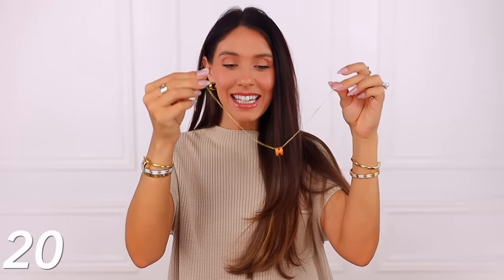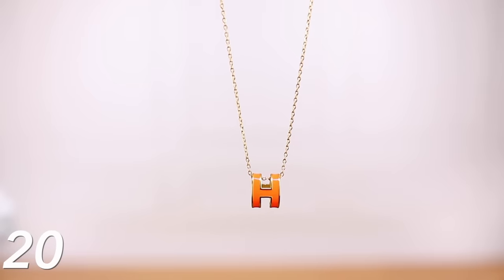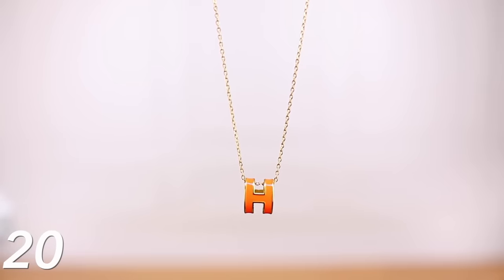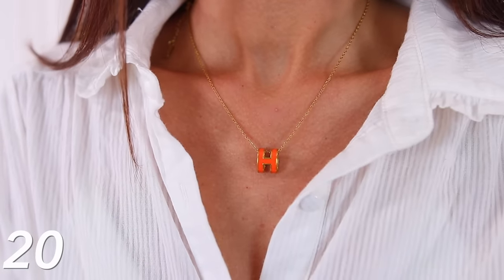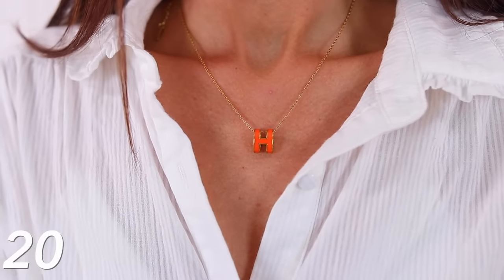Then we have this necklace that really looks like an Hermes necklace. I got it in orange, which is classic to Hermes, but it also comes in a few other colors like black — I think white would be really nice too. Orange is like an interesting pop and I feel like it is pretty noticeable. I love this.